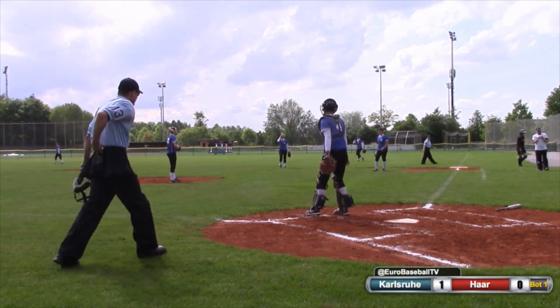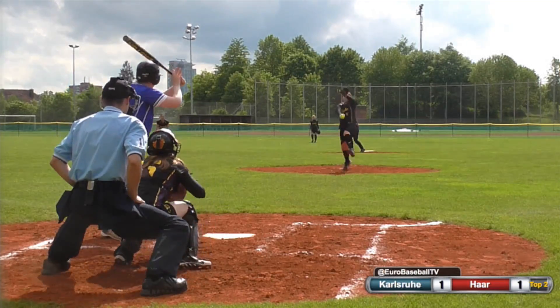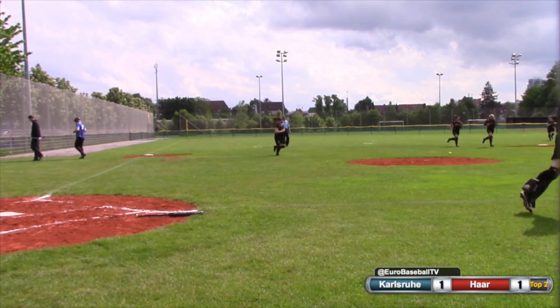The throw is not in time to get Peeler at home as she scores, and the game is tied at one. Fly ball, short left field. That ball is going to hang up long enough for Stepniak to run in and make the catch and end the inning.